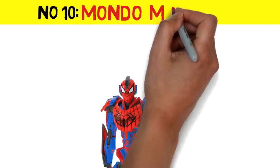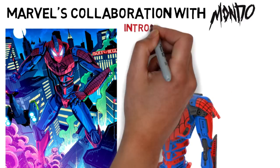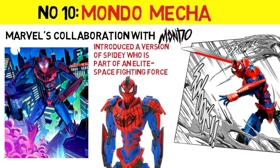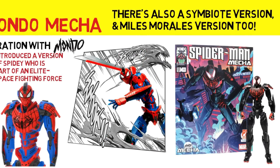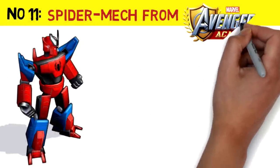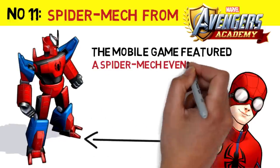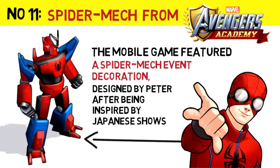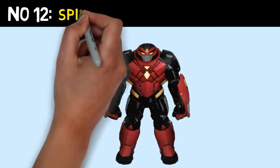Number 10: Spider-Man's Mondo Mecha Robot Suit. Number 11: The Spider-Man Mech from the Avengers Academy Mobile Game. Number 12: Spider-Woman's Hulkbuster Armor.